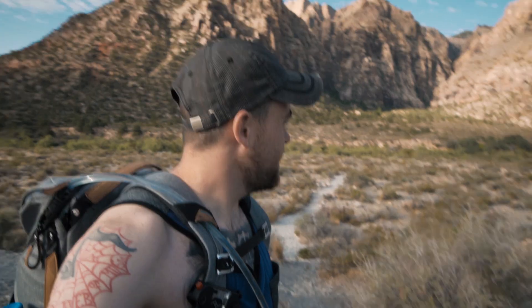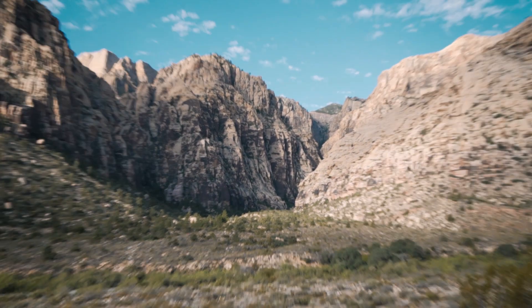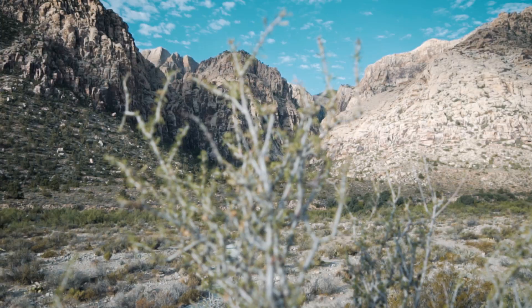Red Rock is a national park here in Nevada and there's tons of places to hike along this long 13-mile scenic route that basically goes around the entire park. We are here at Icebox Canyon Trail — the trail goes back into that canyon area there, and that's what we came to see. Let's go hit it.